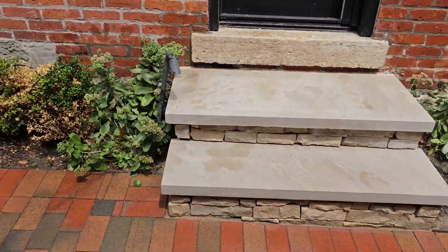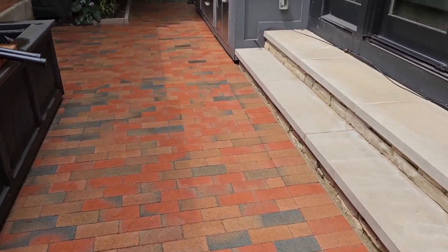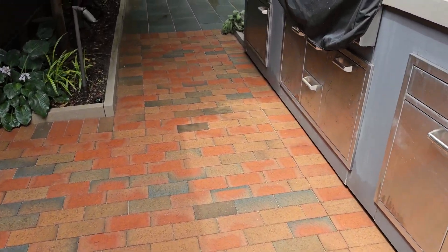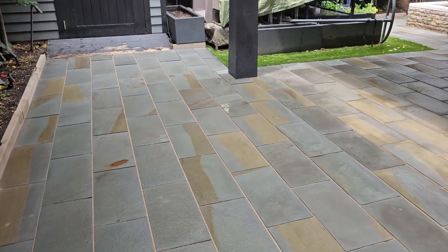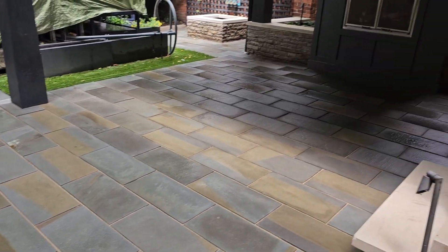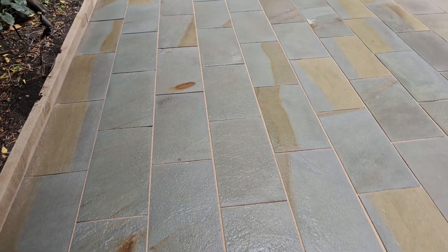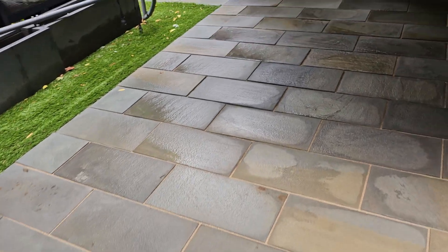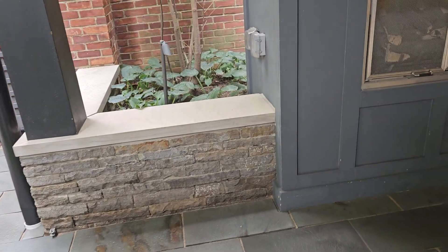We cleaned all the limestone on the steps. We also deep cleaned and then by hand removed all the polymeric sand in the paver area back here on the bluestone, and swept in new polymeric sand to the proper height and watered down. So now it will be set and should get pretty much rock hard. We cleaned up all the limestone back here as well.